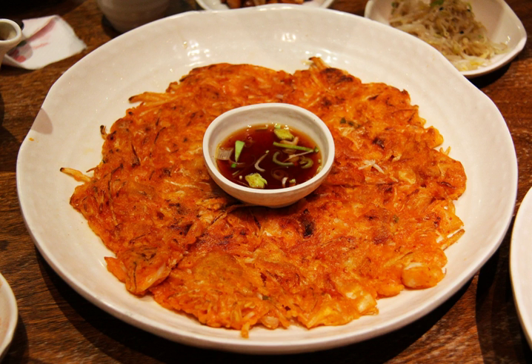When preparing kimchi jaeon, brine from kimchi is often added, especially that of beku kimchi, made from napa cabbage. The brine lends its red color to the batter but is not spicy itself. Along with kimchi, it is served as anju with alcoholic beverages such as makkali or dongdongju.